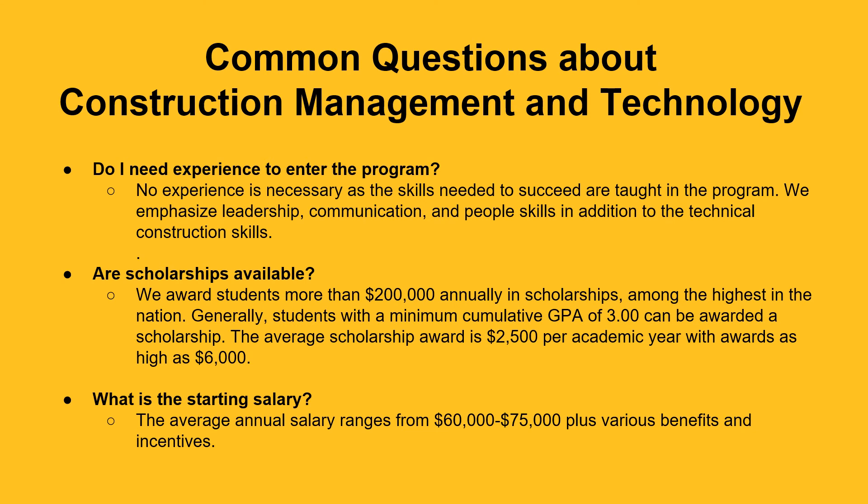What is the starting salary? The average annual salary ranges from $60,000 to $75,000, plus various benefits and incentives.